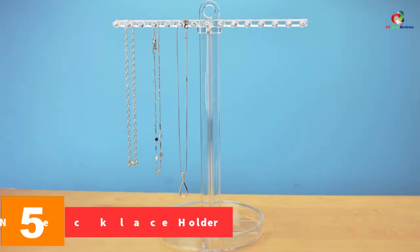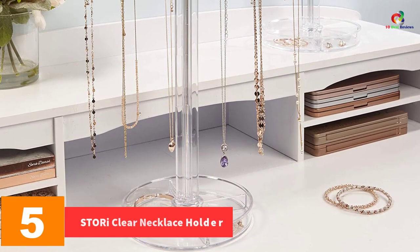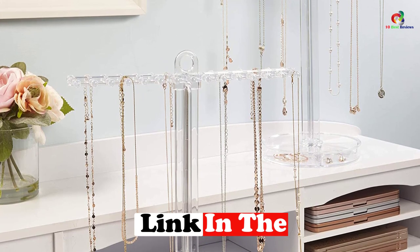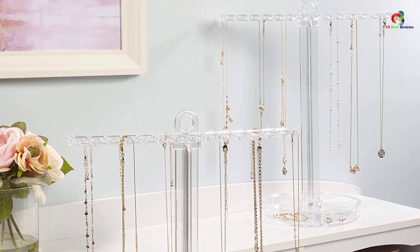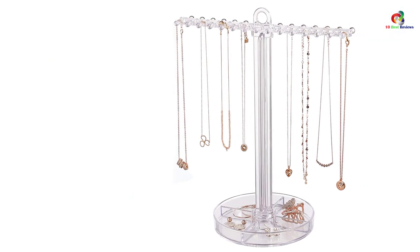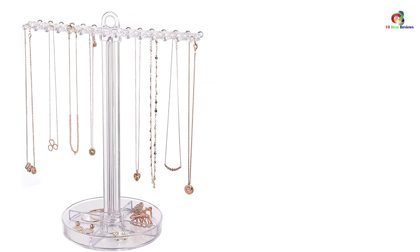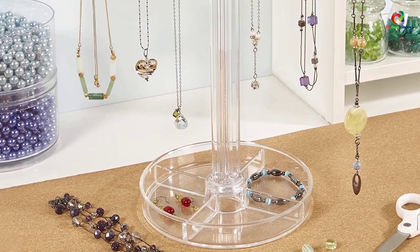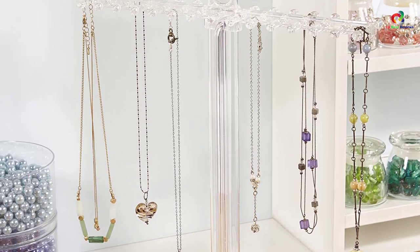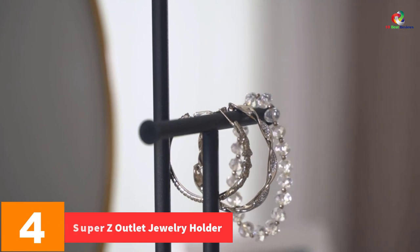At number five, we have the Stori Clear necklace holder. If you're searching for a jewelry stand that can hold your 24-inch long necklaces without tangling them, this is it. It comes with an adjustable height, 30 pegs, and a divided jewelry tray for ample storage. For enhanced portability, it features a top finger loop. It is easy to assemble, multi-functional, and made of premium quality materials, ensuring it will serve you for a long period of time.